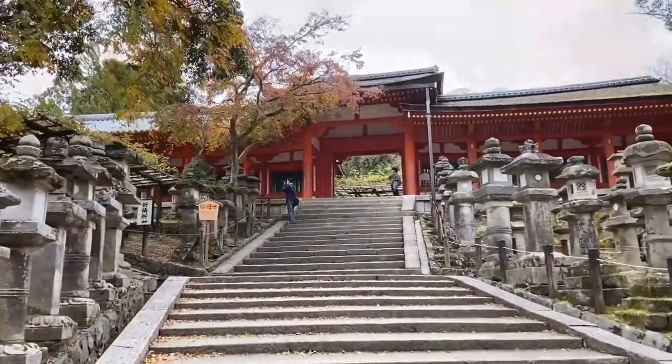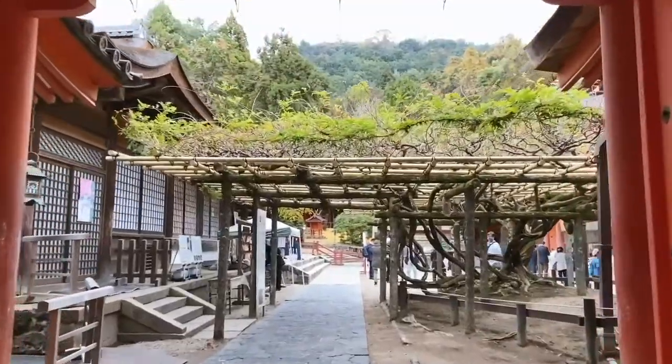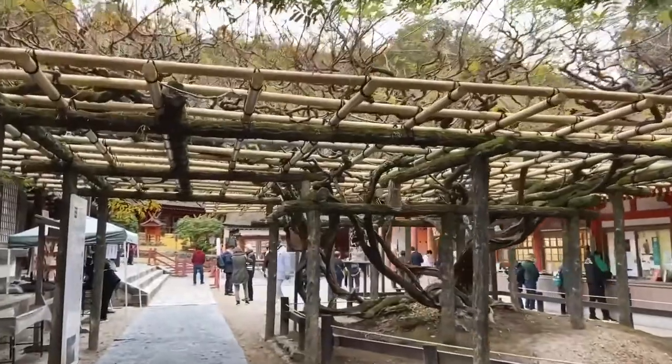You can already see why this is one of Nara's most famous shrines. And if you look ahead, every May the Wisteria flowers bloom — the perfect photo spot.